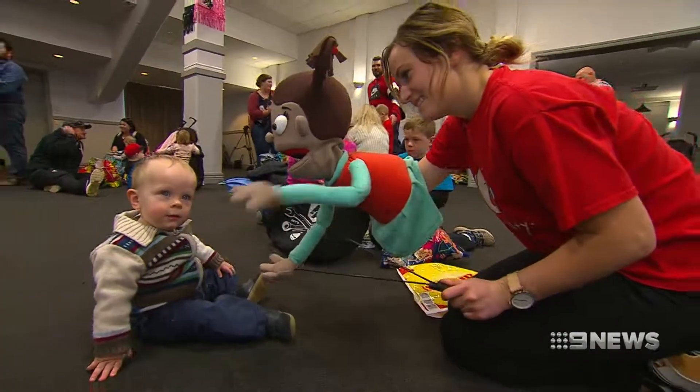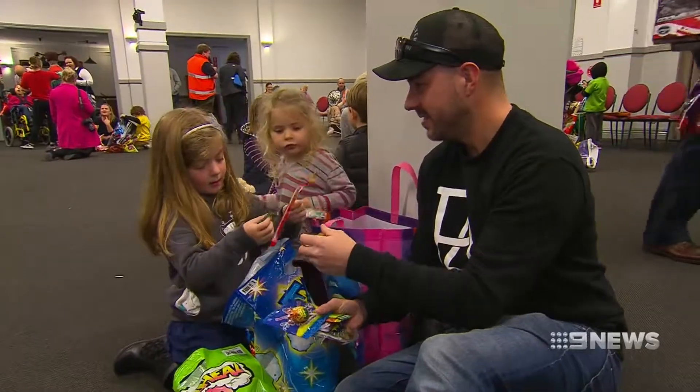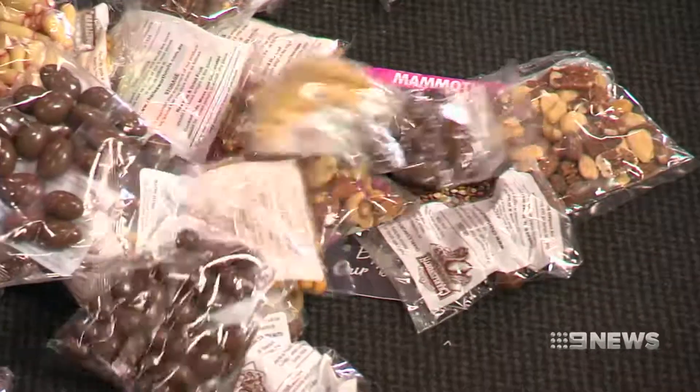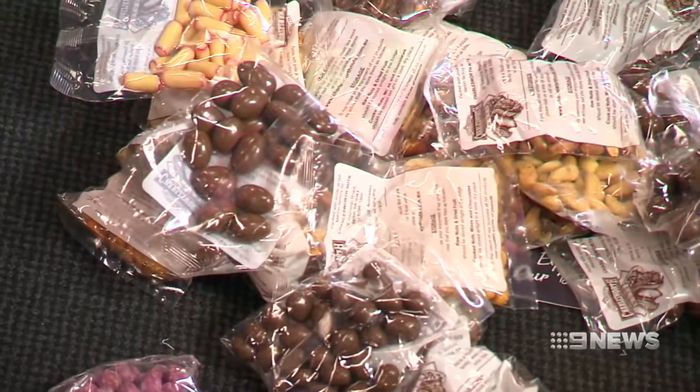But regardless of your budget, there's something for everyone. Birdie Beetle is an all-time favourite and you can pick one up for $2. Or on the other end of the scale, you can pick up a Charlesworth Mammoth Show Bag for $50, which is just amazing in terms of the value you get.